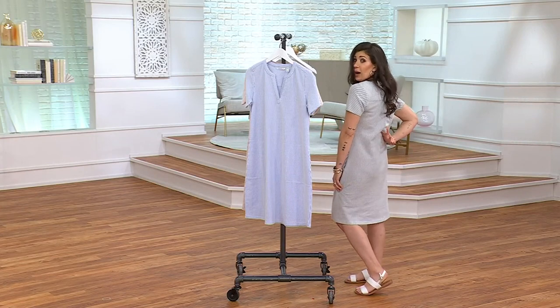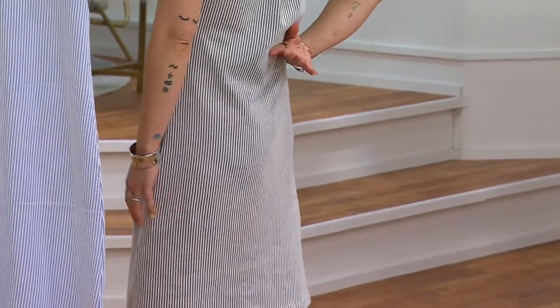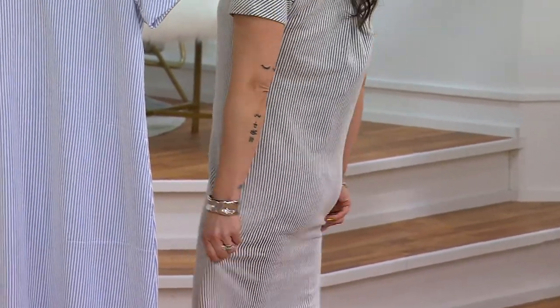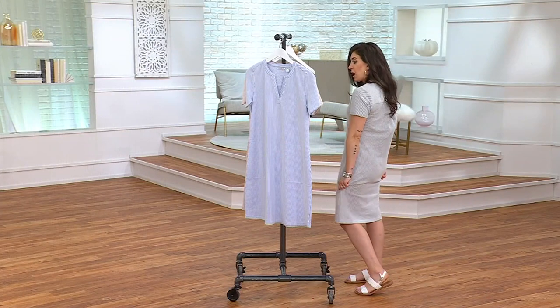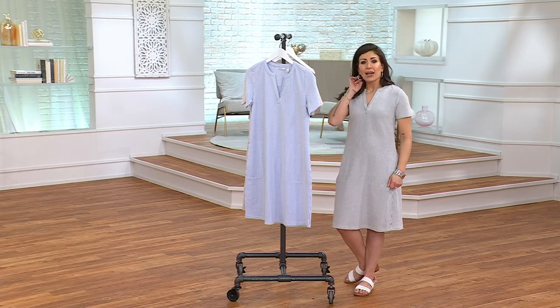It's just a really nice clean back — 61% cotton, 37% polyester, 2% spandex.